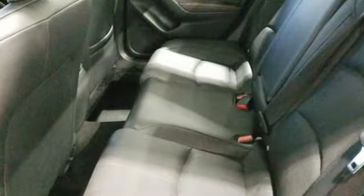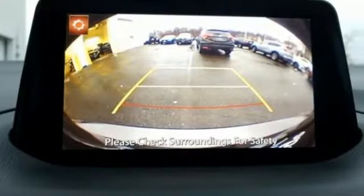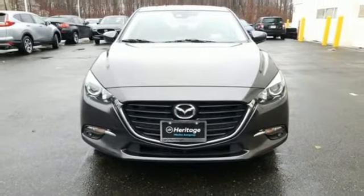You'll look forward to every drive with features like these: Bluetooth wireless audio streaming, power heated mirrors, front heated leather bucket seats, advanced keyless entry, dual zone climate control.